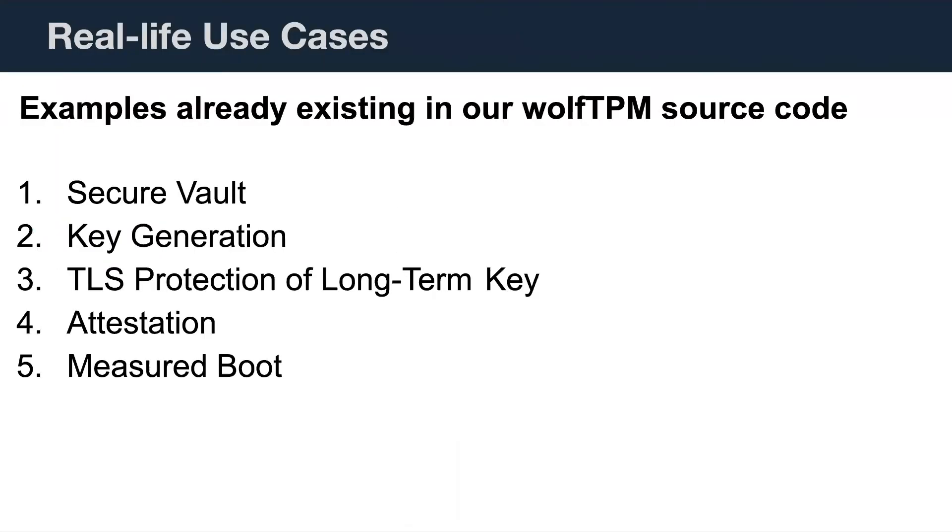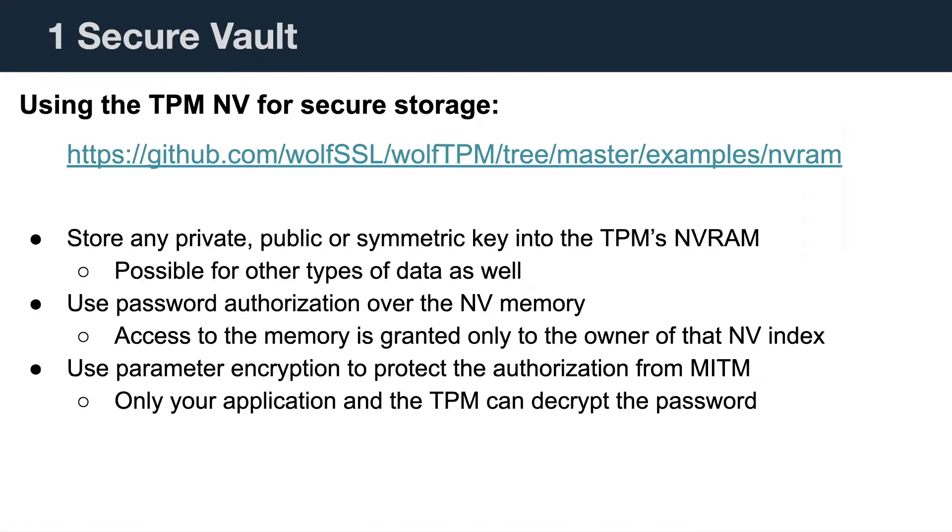Now we'll talk about some real-life examples. We have examples for all of these in our repository. One would be a secure vault — taking data and securing it into non-volatile memory. A second is key generation. A third is TLS-type functionality where the long-term key and even the ephemeral key lives on the TPM. There are also attestation examples and secure boot examples. The NVRAM example demonstrates secure storage to non-volatile memory, supporting asymmetric keys, symmetric keys, or raw data.